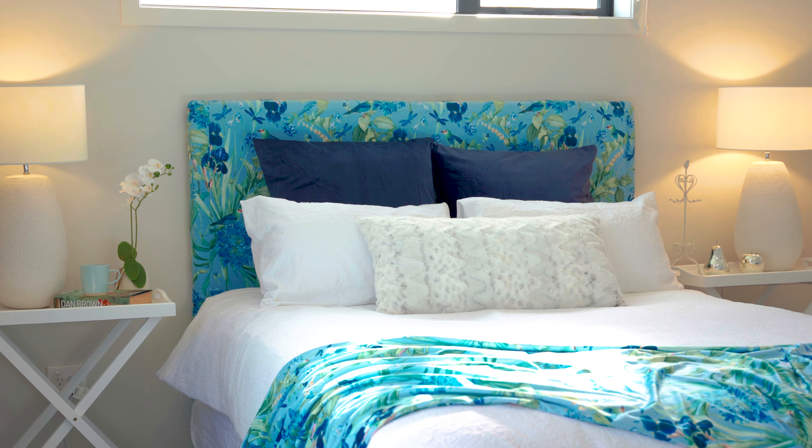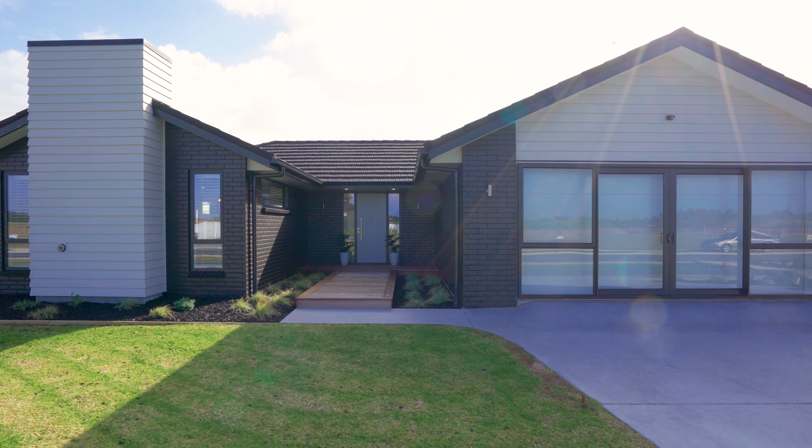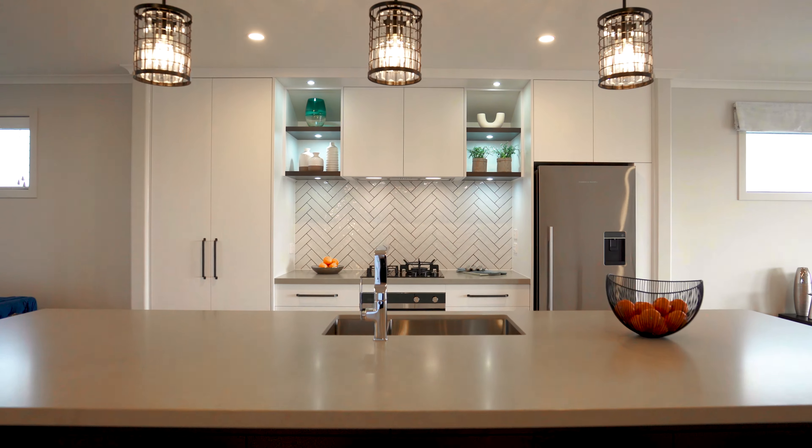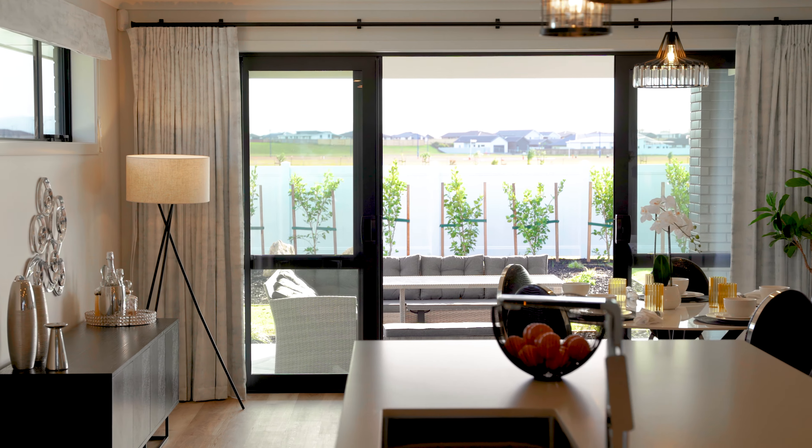Featuring three bedrooms, two bathrooms and a double garage, it's the ultimate haven for families moving up in the world. The welcoming front entrance opens to a foyer that leads to each wing of the home. Let's turn left first into the open plan kitchen, dining and living area.